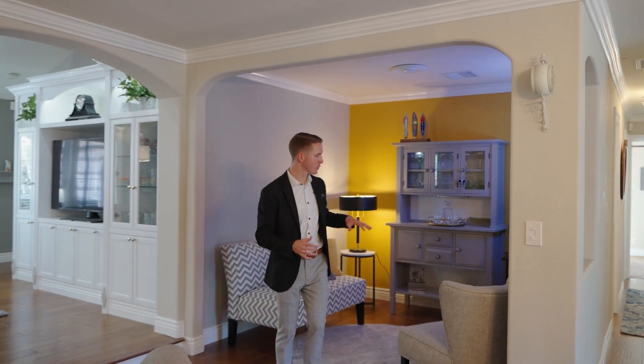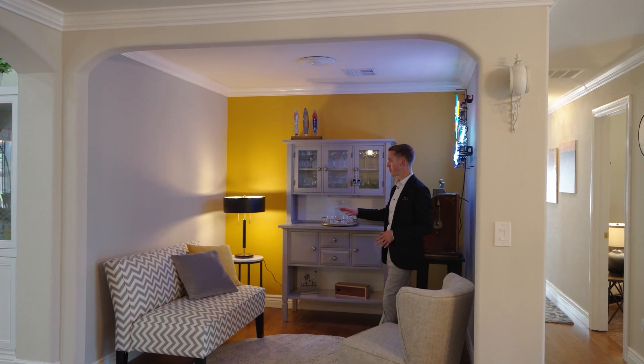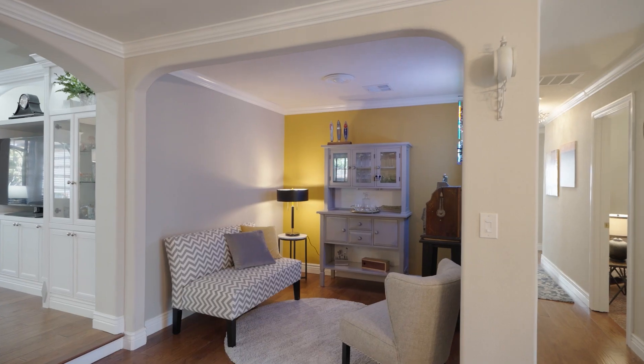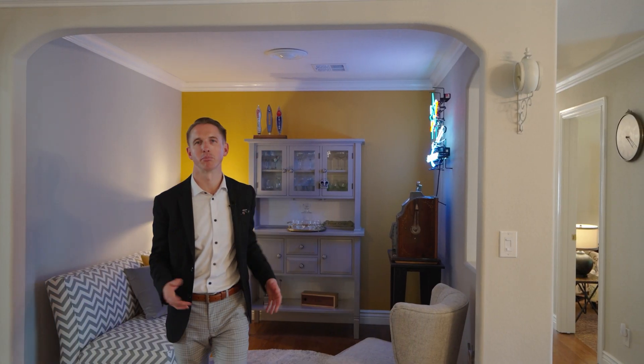Across the way you have this cool little cove set up as a bar area, which I really like. You could put a bar stool, bar top, or a bar cart in here — a nice little hangout after dinner for relaxing with the family, maybe some board games. Now let's check out the bedrooms.